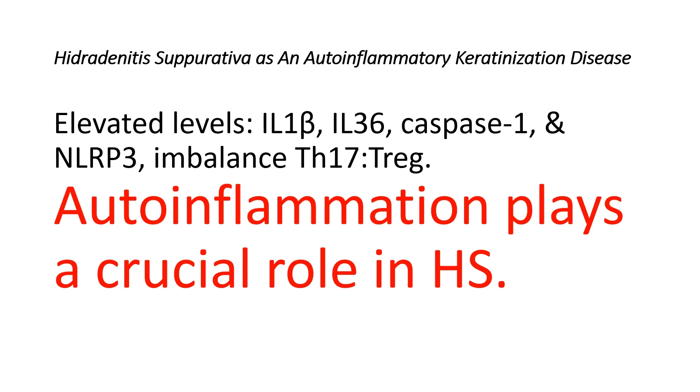Secondly, Hidradenitis Suppurativa samples show elevated levels of interleukin-1-beta, interleukin-36, caspase-1, and NOD-like receptor P3, along with an imbalance in the T-helper-17/Treg cell ratio. These findings indicate that auto-inflammation plays a key role in the disease's pathophysiology. Hidradenitis Suppurativa can also occur with other auto-inflammatory conditions like inflammatory bowel diseases and pyoderma gangrenosum, highlighting the significance of the auto-inflammatory process.